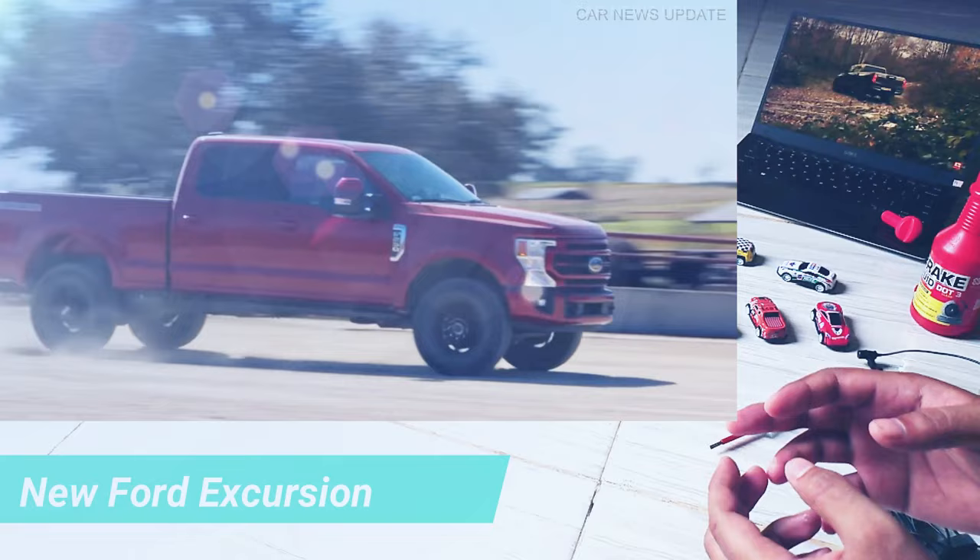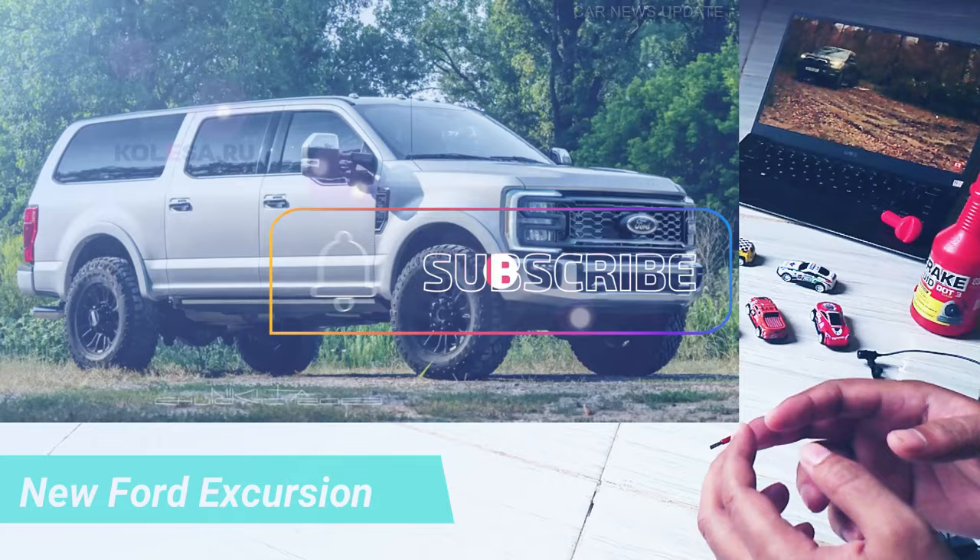All paired with a 10-speed automatic transmission. Thank you for joining us today and don't forget to like, share, and subscribe to our channel for more updates on the latest cars in the market. We'll see you next time.